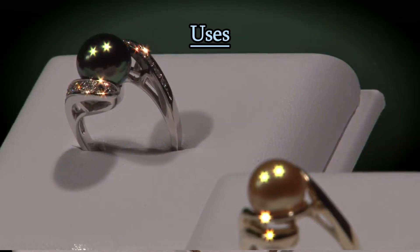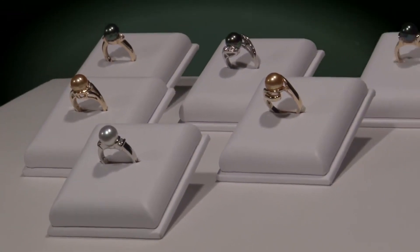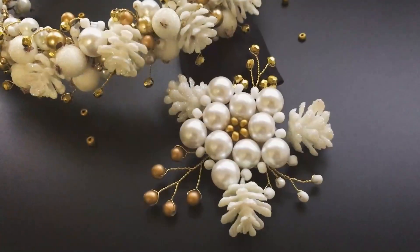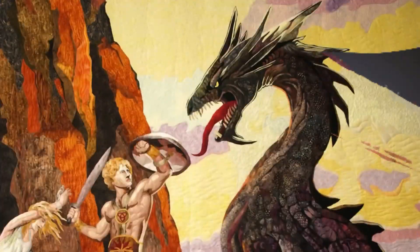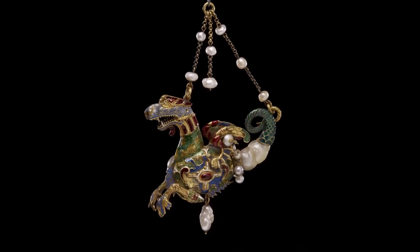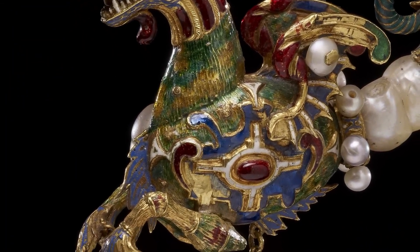Uses: pearls are often used in jewelry, such as necklaces, earrings, bracelets, and rings. They are also used in the creation of decorative items like brooches and hairpins. Pearls have been treasured for their beauty and rarity for centuries and continue to be highly sought after in the world of jewelry and adornment.